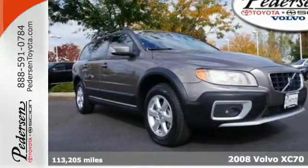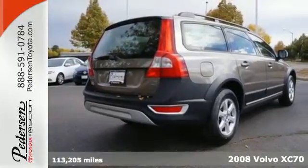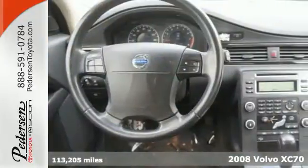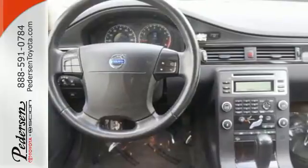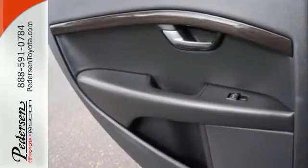Here's a 2008 Volvo XC70. The XC70 is loaded with standard safety features including dual front airbags, fog lights, front and rear head airbags, side airbags, hill descent control, and built-in child booster seats.